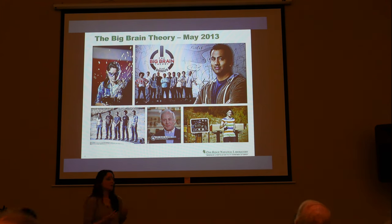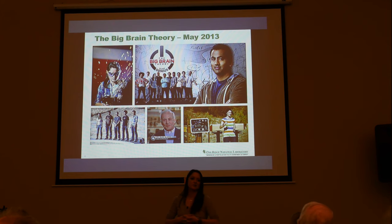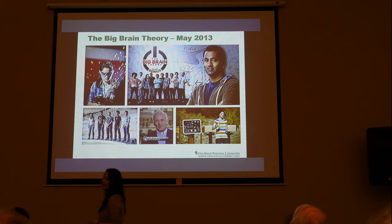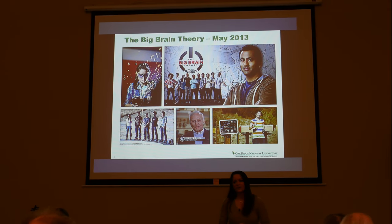One challenge was a waterfall elevator where we had to use the energy of water dropping to lift a person three stories high. My favorite was the pancake machine — the challenge was to feed as many people as we could in an hour, so we made a robotic pancake machine that produced hundreds and hundreds of pancakes. I got second place in the competition.